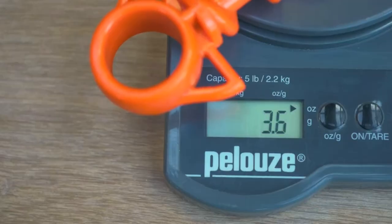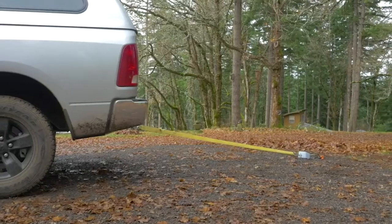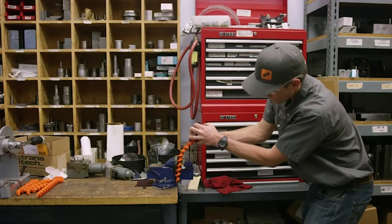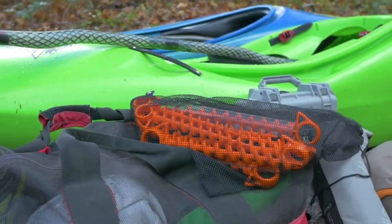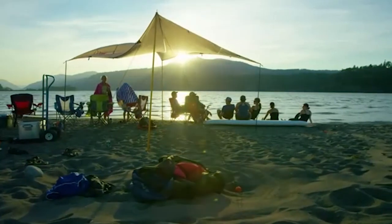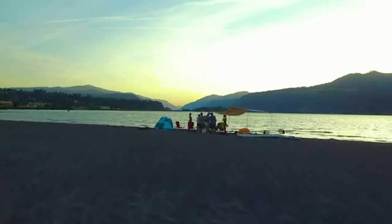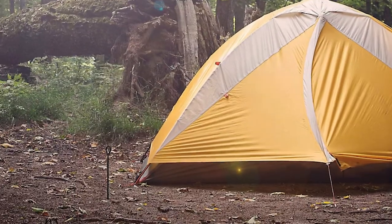The Orange Screw is extremely lightweight and compact — it weighs only 1.8 ounces, and its small size allows it to fit in a pocket or backpack with ease. Just screw it into the ground, attach your gear, and you're done. Its innovative design makes it easy to use even in hard soil conditions. Made of 100% recycled materials, the Orange Screw is built for durability and can withstand extreme elements such as rain, snow, ice, saltwater, mud, and sand without rusting or breaking down over time.